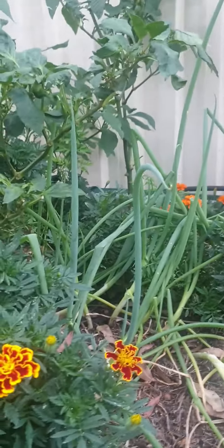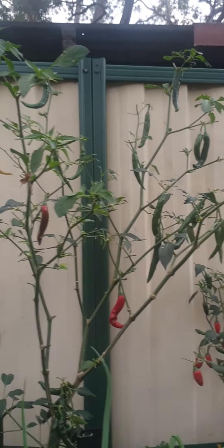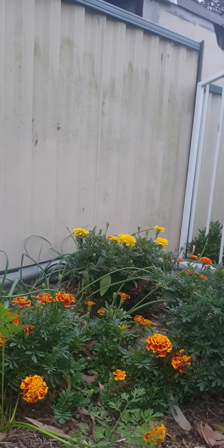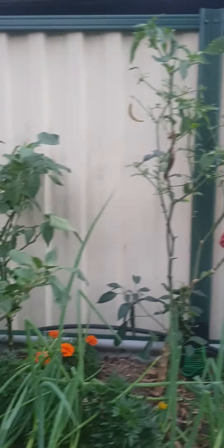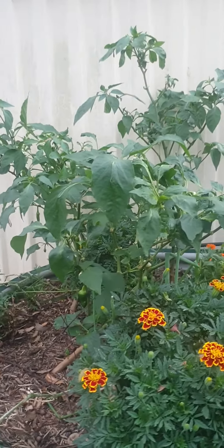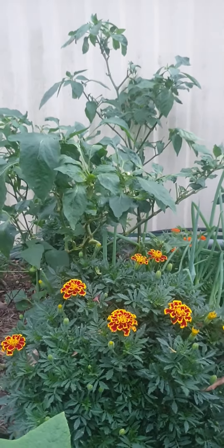Some chives and that, some chilies — different types of chili plants and that. They're all coming along beautiful. I'll do a fresh pick and cook soon — love you guys, take care and see you on the next vid.